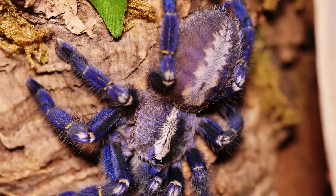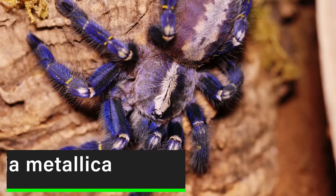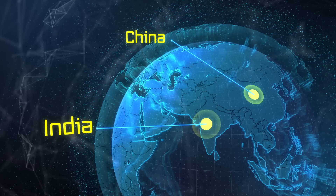Poecilotheria metallica, known throughout the hobby as the Gooty sapphire ornamental, the metallic blue tarantula, and the peacock parachute spider, is an old-world arboreal tarantula with a very interesting history. This species was initially described by the arachnologist Pocock in 1899 in the town of Gooty, India, which is where the common name derives.